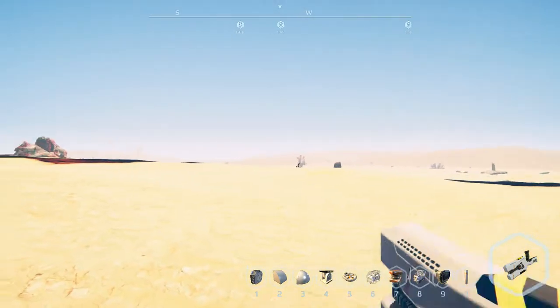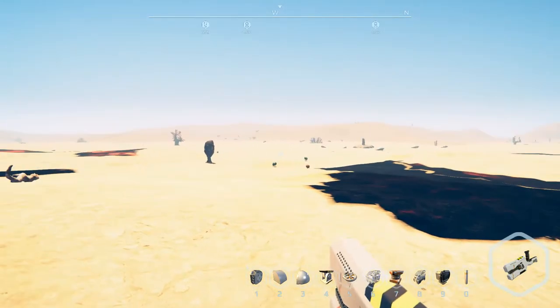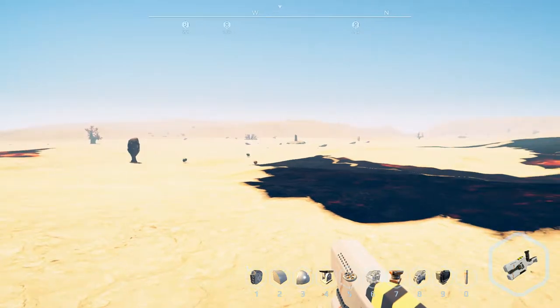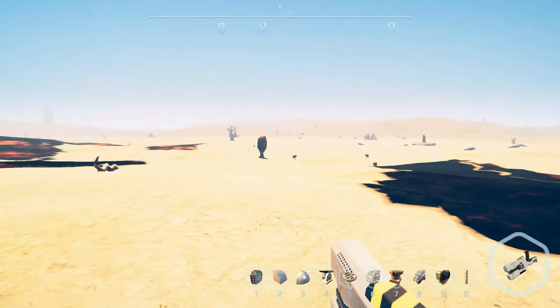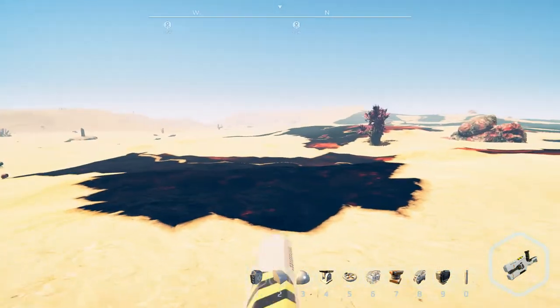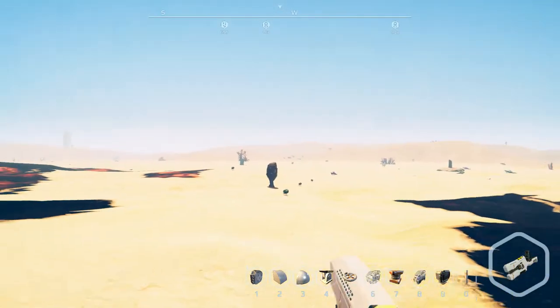This is actually a perfect spot for it. It's hard to find a good flat area these days that isn't infested, but that's okay. Because these guys are going to have a new best friend to play with if things go right.